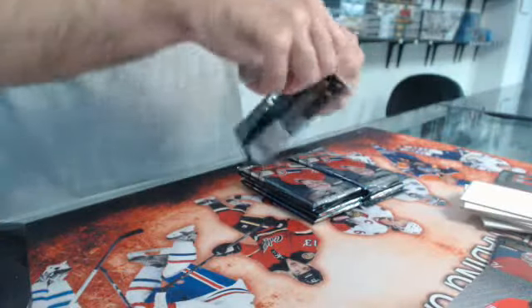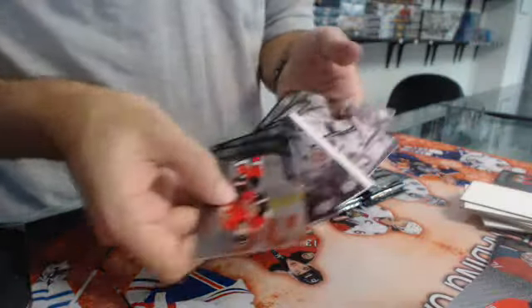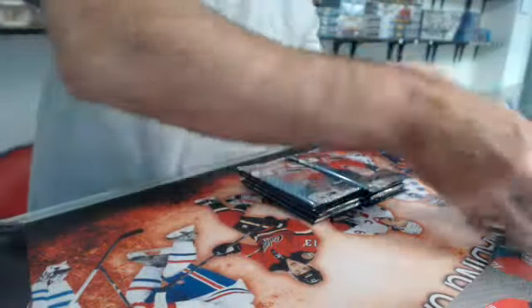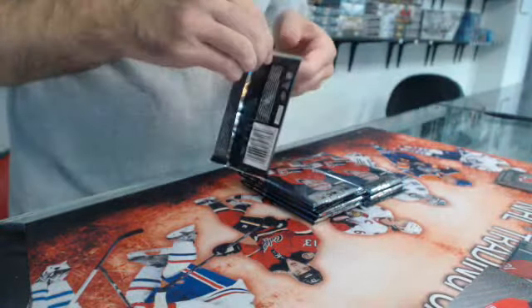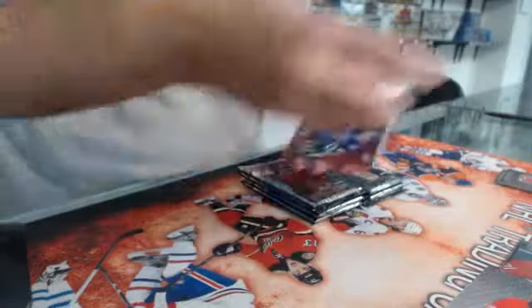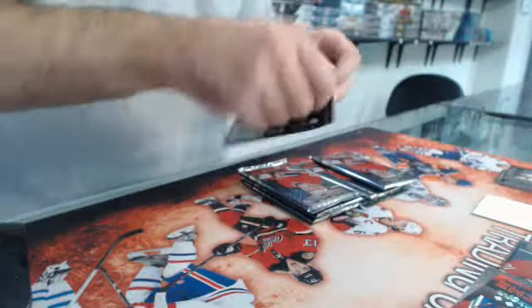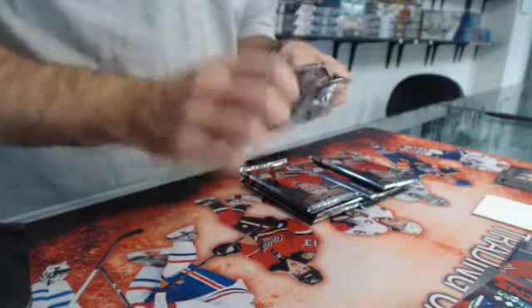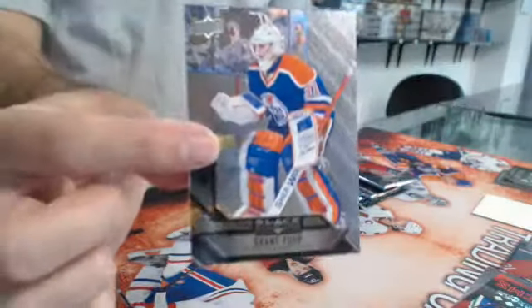Maybe we have something bigger coming up, I hope so. We have all single diamonds. We have a ruby triple rookie numbered to 150 of Michael Zalewski. I hope this is not the highlight of the box — triple Edmonton Oilers, Grand Pure.